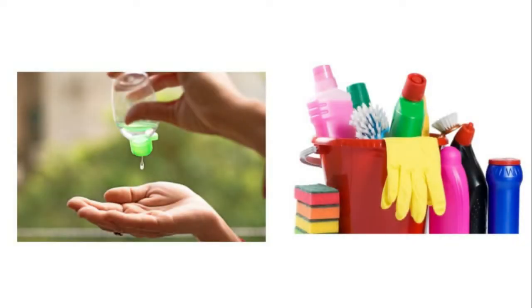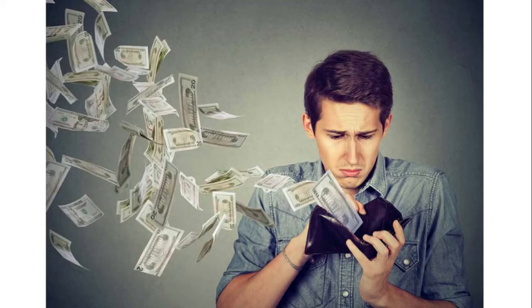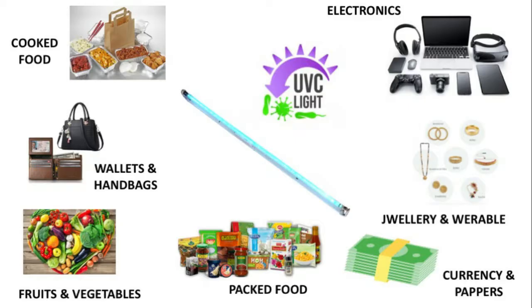UV light has a lot of advantages over sanitizers and chemical disinfectants. Sanitizers and disinfectants are not 100% eco-friendly, they cost more money, and involve a lot of human labor. Unlike liquid sanitizers and disinfectants, UV light can be used on all food items, any paper, currency, or electronics.